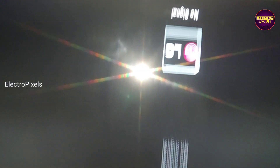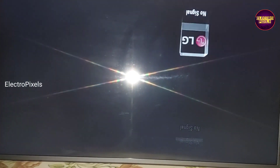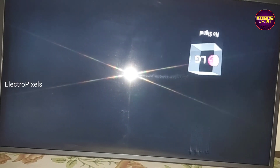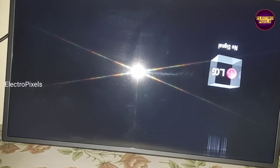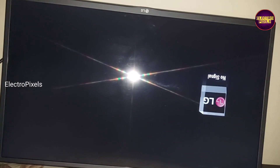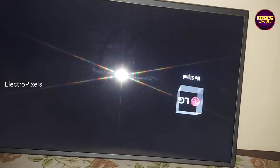Hi friends, welcome to ElectroPixels. This is a 32 inch LG Full HD LED TV that comes to repair the complaint of double image along with moving horizontal lines on the display. Here you can see this is the fault.